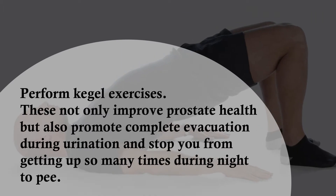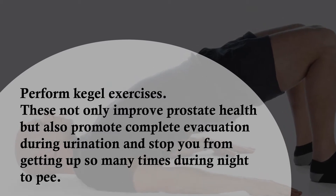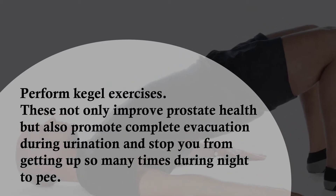Perform Kegel exercises. These not only improve prostate health but also promote complete evacuation during urination and stop you from getting up so many times during the night to pee.